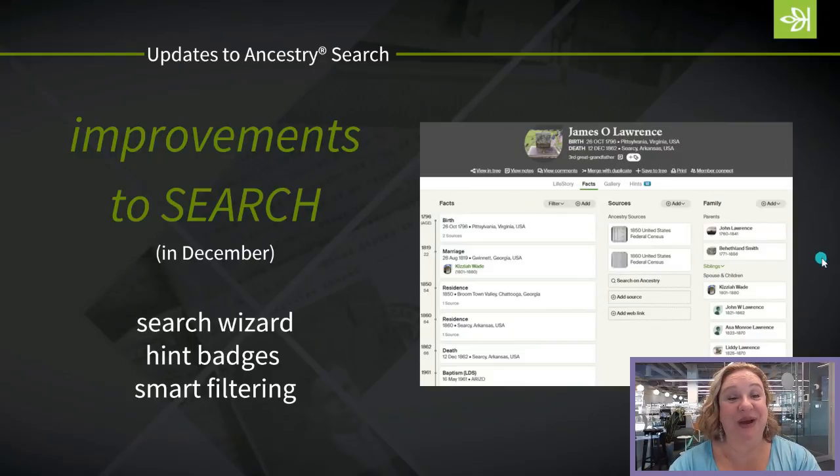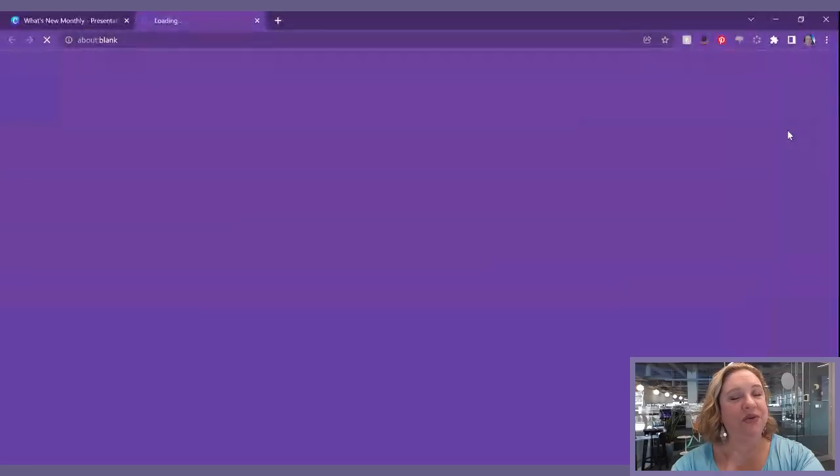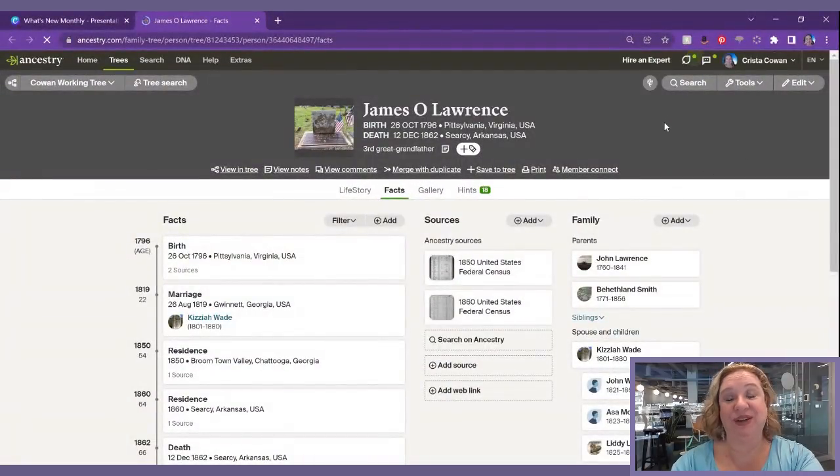Here is what is new this time: we have some new hint badges. We tested what we had, people responded really well and it met a specific need people had been asking us to address. So now we have provided some new hint badges doing the same thing. These new hint badges are still being rolled out, so if you don't have them yet, you will soon.